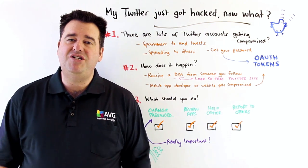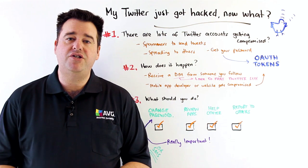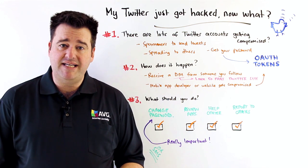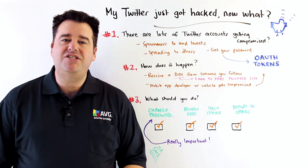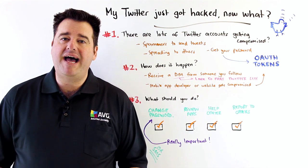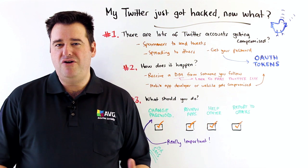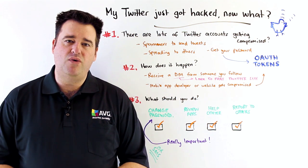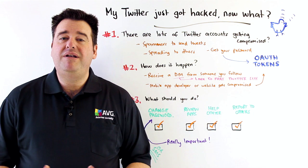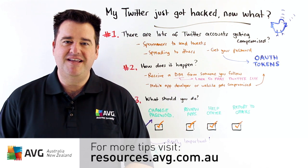The next thing is to visit the Twitter Help Centre, which has some great tips and tricks on how to secure your Twitter account, and also has methods by which you can report this happening to Twitter so they can secure Twitter as a whole. You can also help out others by reporting to them if you receive direct messages from them and you know that this kind of thing is happening. That helps protect us all. For more great tips like these, please visit our website resources.avg.com.au. Thank you.